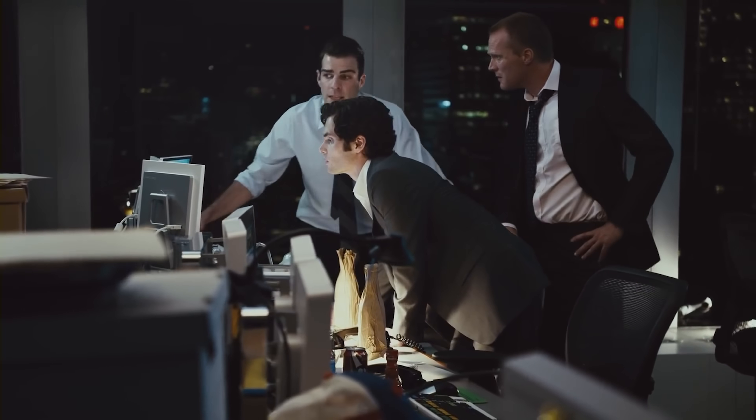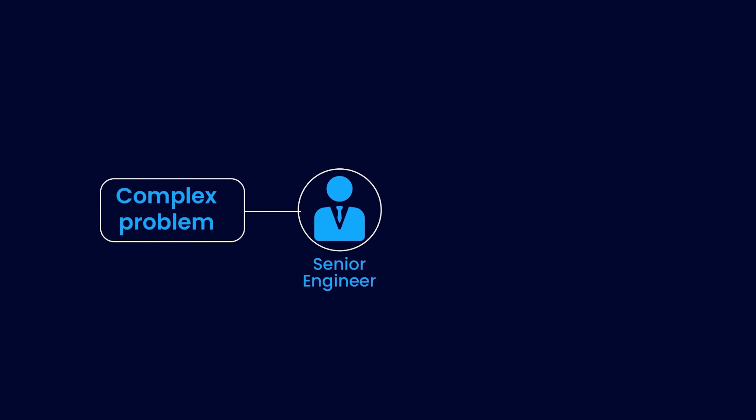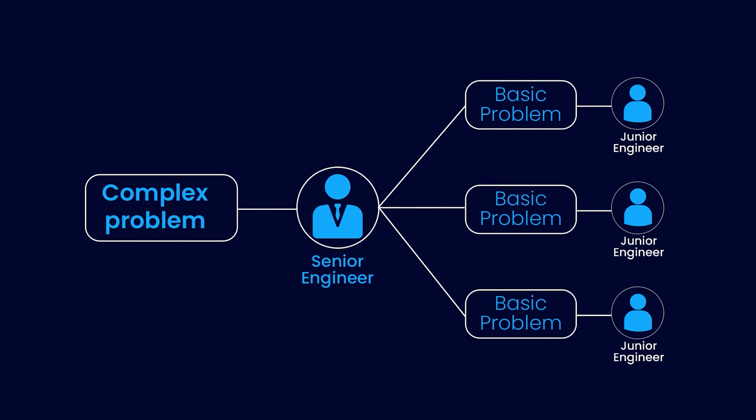I was recently working on a project where we had to design the architecture of a complex system closely dependent on a couple of upstream services and three downstream services. Through this process, I learned that senior engineers can understand the big picture and break the problem into sub-problems, whereas junior engineers work on one of these small sub-problems.